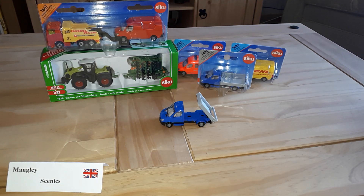Hello and welcome to Mangley Town. Today I thought I'd share with you some of the things I purchased whilst we were on holiday in the Lake District. It's mainly Siku model vans but it's also some of the bits that arrived from eBay and other places whilst I was on holiday.